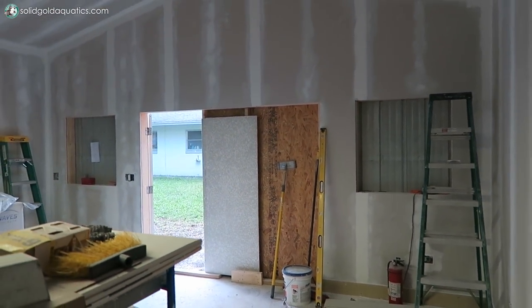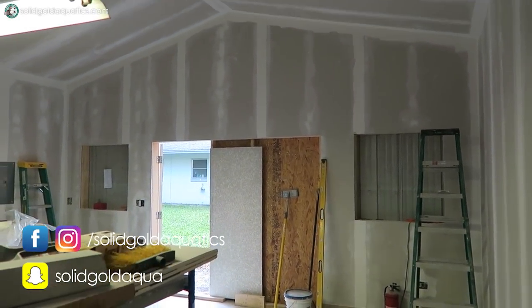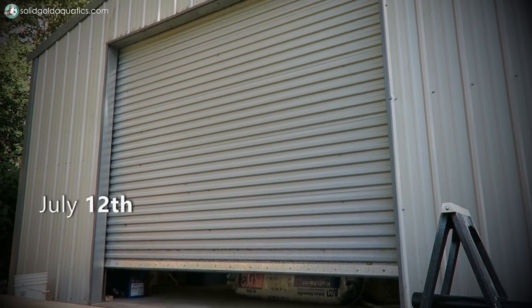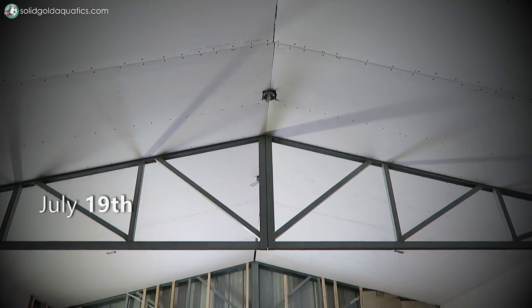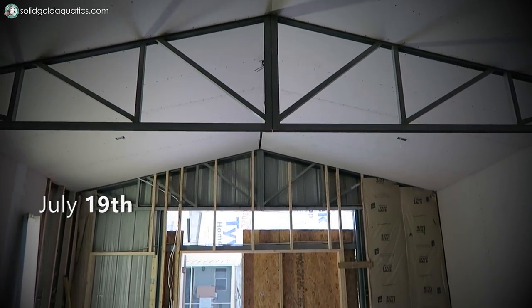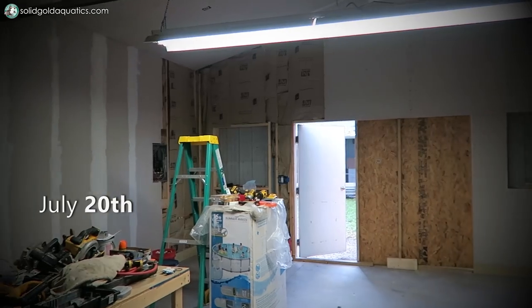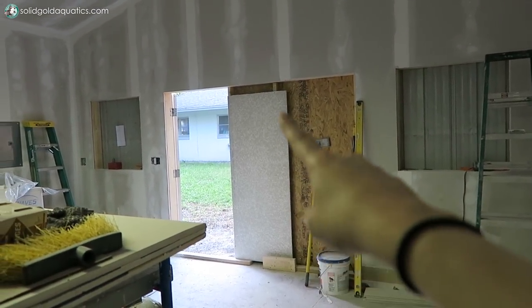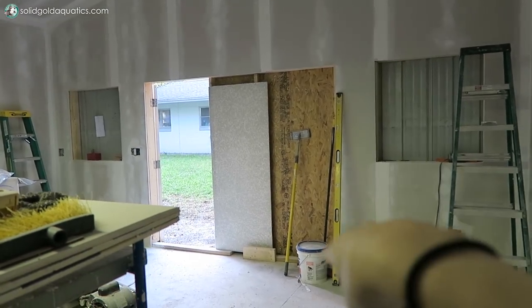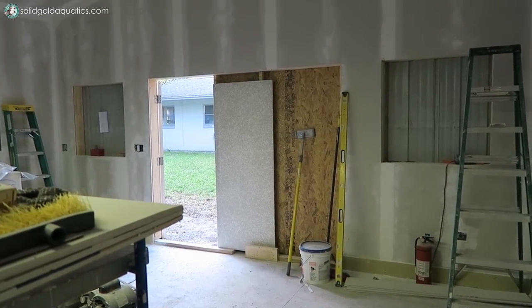Turning around to face the front of the building you can see a huge change. If you've been following me on Facebook, Snapchat, and Instagram you've already seen a lot of this, but last week the roll-up door came down. There used to be a roll-up door up at the ceiling in the middle of the front of the building, and the plan was to replace it with an insulated door. This whole opening where there's no drywall is going to be for the eight-foot sliding glass door.